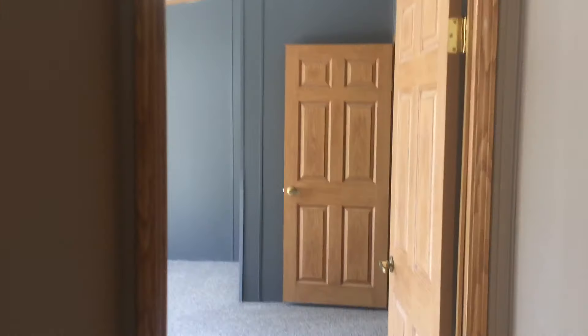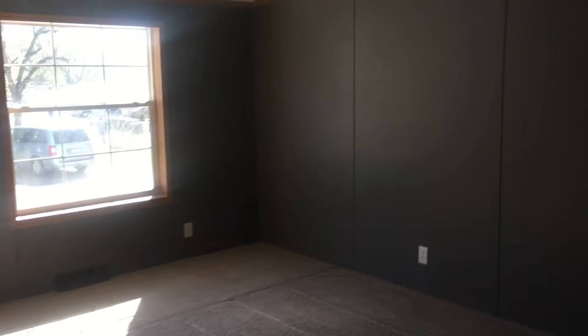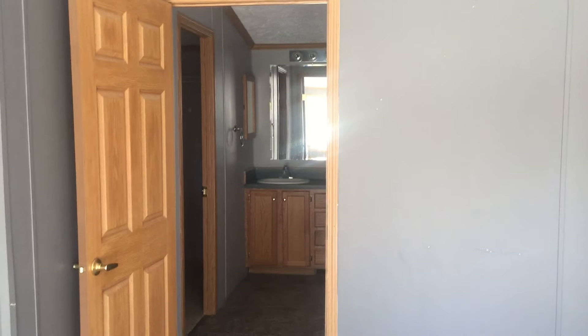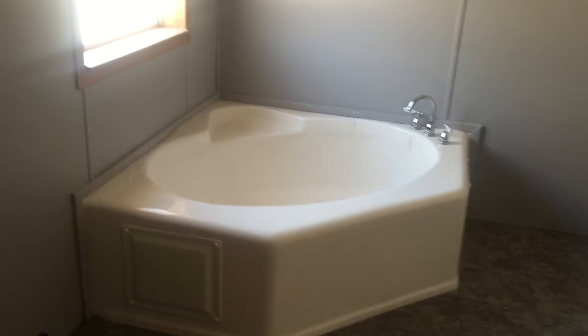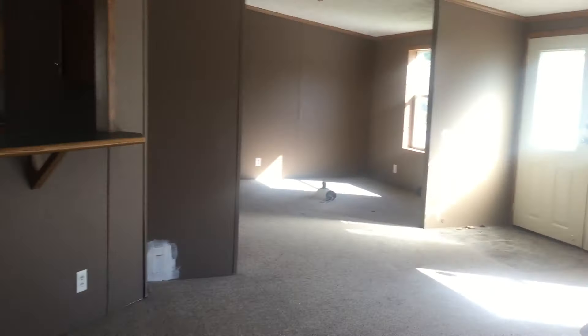Now we're entering the master suite. It has a nice large master bedroom — the home has new carpet except in one room, which we'll get to. Here is the master bath. There's a large walk-in closet, double sinks, plenty of cabinet space, and a makeup or writing desk. Then there's also a large garden tub and a stand-up shower. It's a very large master suite.